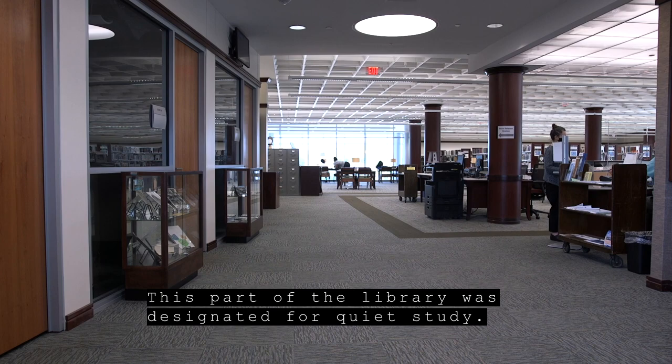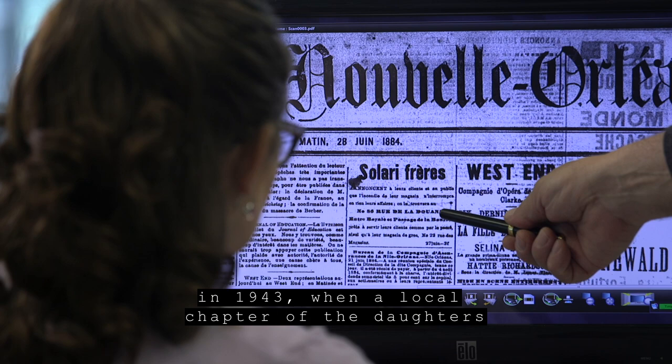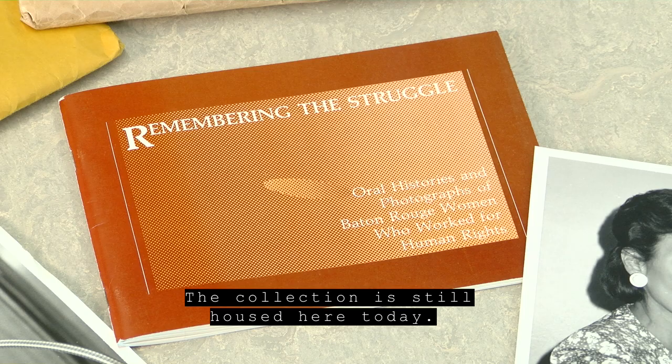Walking into the department, you enter the genealogy reading room. This part of the library was designated for quiet study. Our genealogy department was established in 1943 when a local chapter of the Daughters of the American Revolution donated a thousand books. The collection is still housed here today.